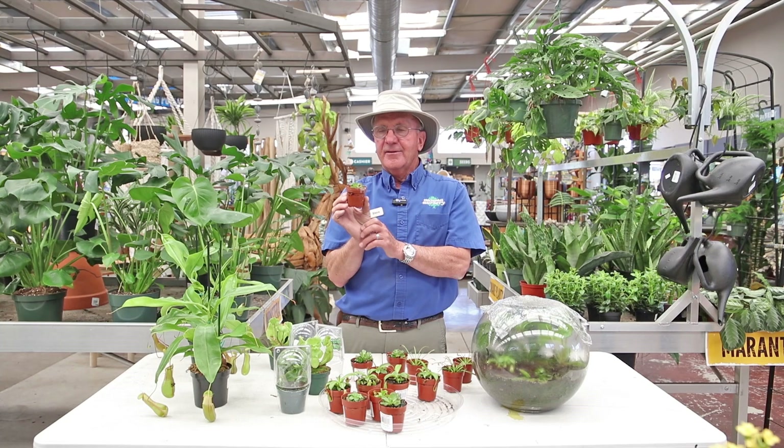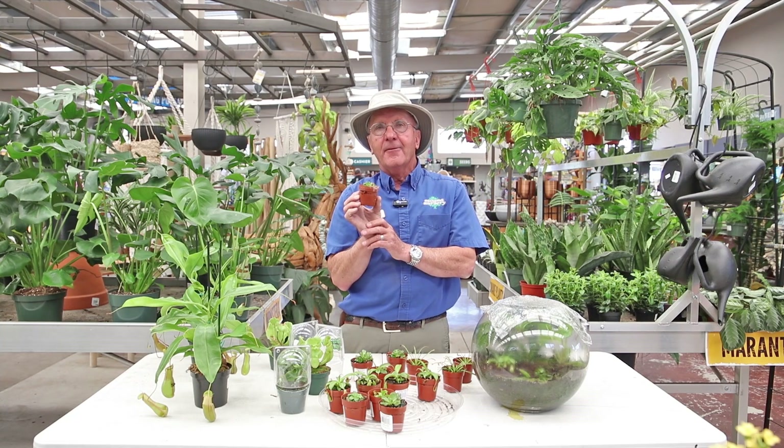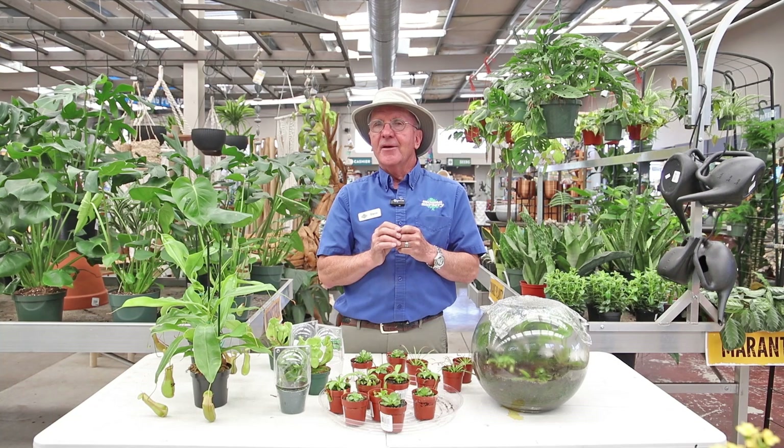These guys are fun to have at your home but they do require extra care. There are all kinds of different carnivorous plants that you can collect and have in your home, and they like several things. One, they like a really moist environment.